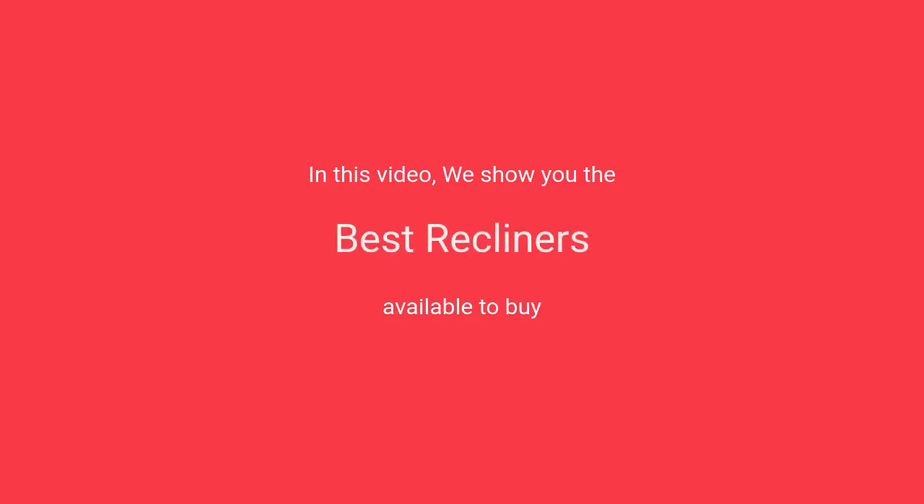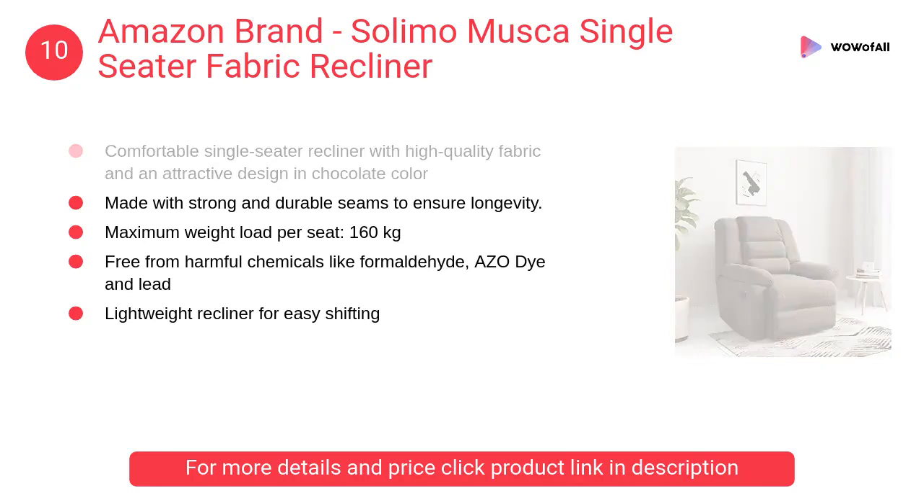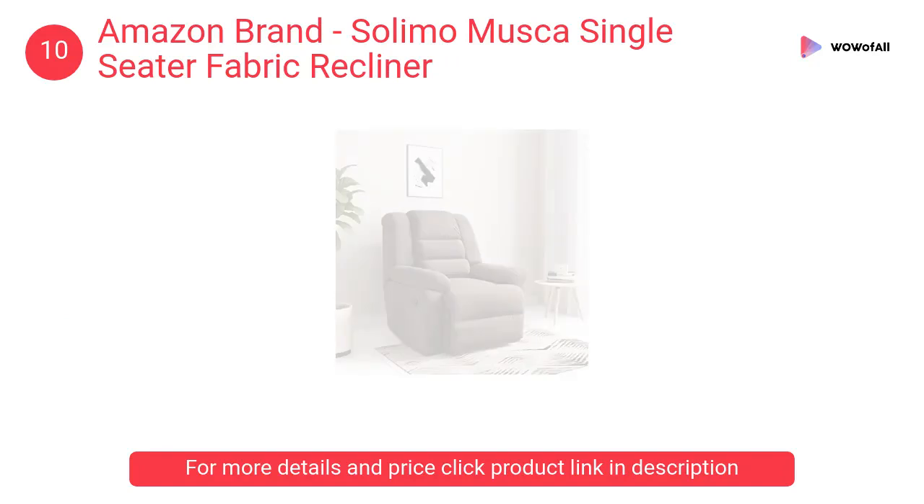In this video we will show the best recliners available to buy. At number 10: Amazon brand Solimo Muska single cedar fabric recliner. A comfortable single cedar recliner with high quality fabric and attractive design in chocolate color, made with strong and durable seams to ensure longevity.